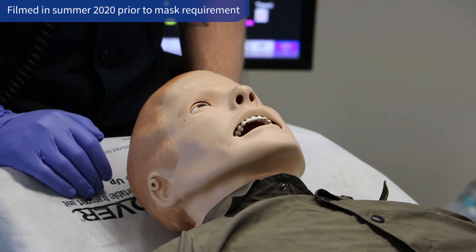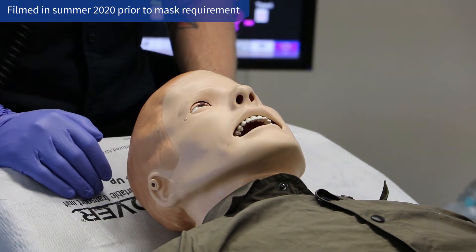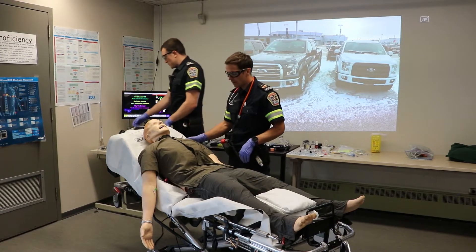He appears to be alert. He's blinking. He appears to be breathing. I introduce myself. Sir, can you tell me what your name is?